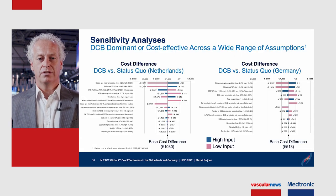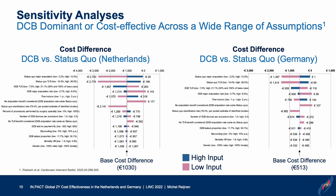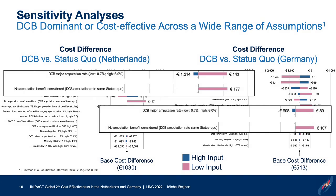The sensitivity analysis shows that DCB was dominant or cost-effective across a wide range of assumptions. There were only a few situations where DCB treatment was no longer dominant but still cost-effective — specifically in scenarios where amputations were either higher in the DCB group or neglected altogether. In those cases it remained cost-effective based on lower TLR rates, but was no longer dominant.